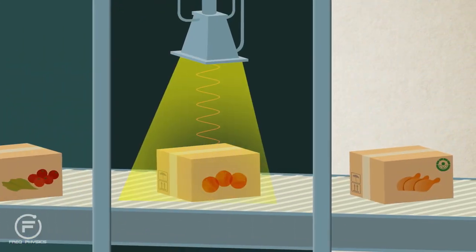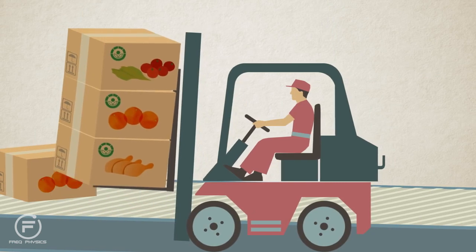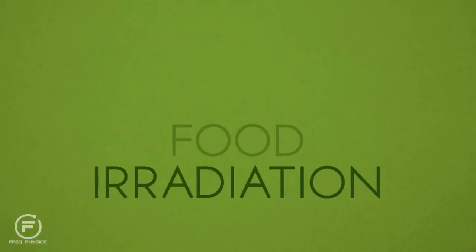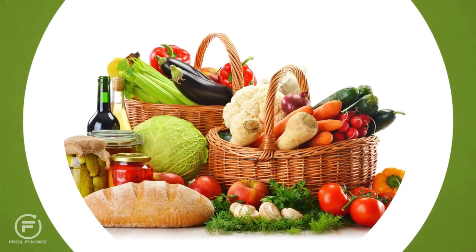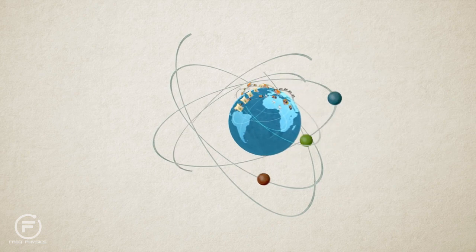In addition, those irradiation beams pass through packaging, so the food remains protected from bacteria or insects after treatment and will remain fresh longer. Food irradiation offers a chemical-free and heat-free approach. It maintains fresh food quality, reduces the risk of foodborne diseases and prevents the spread of exotic insects through globalized trade.